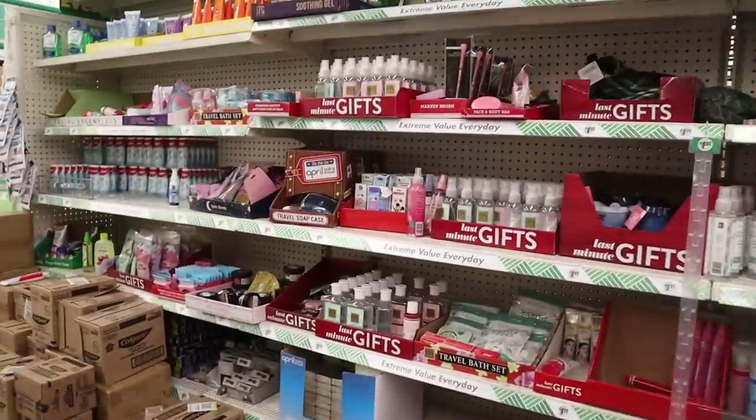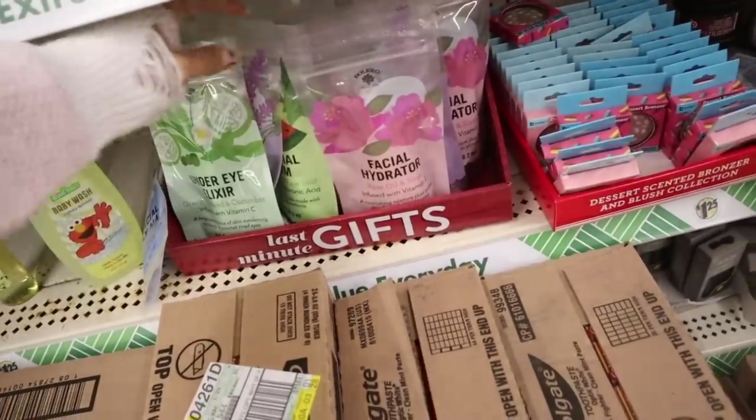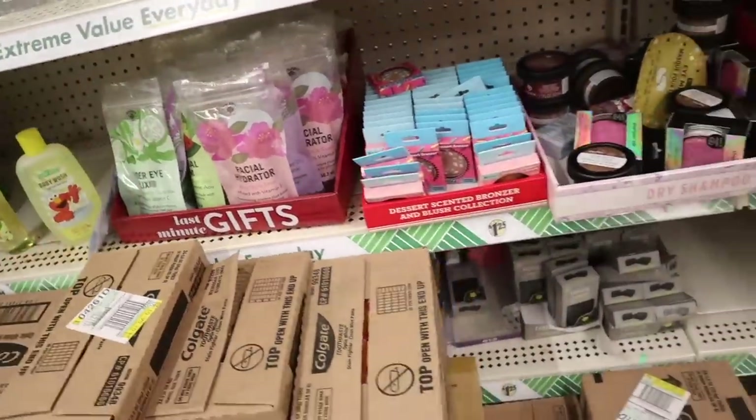Look over here — last minute gifts, obviously leftovers from Christmas. They have under eye elixirs. Polaro is honestly a hit or miss.